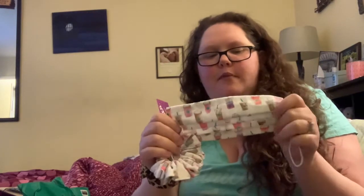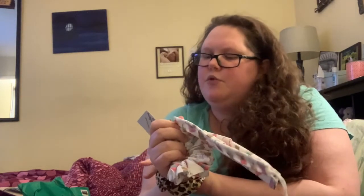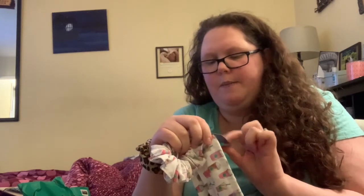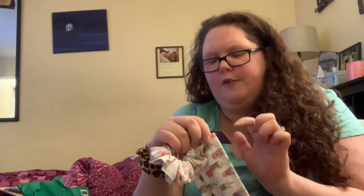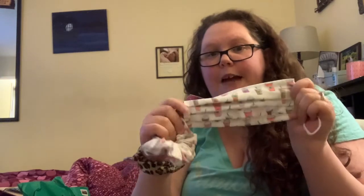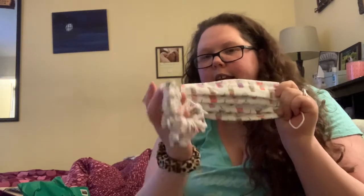This set was $25 plus tax, so about $27.50. I believe shipping was free since I'm in the area. This company originally just made scrunchies but started making masks because of COVID. You can find them at scrunch.co.yeg on both Instagram and Facebook.